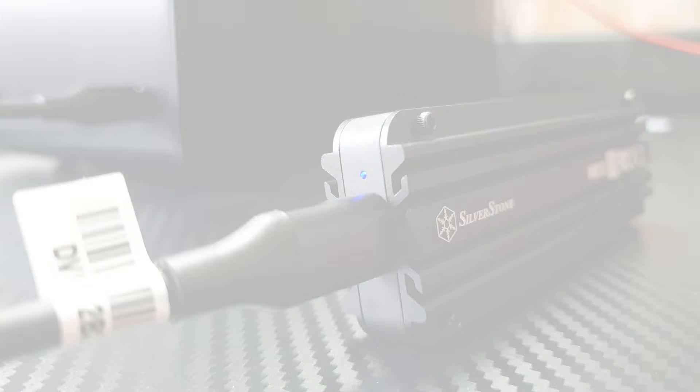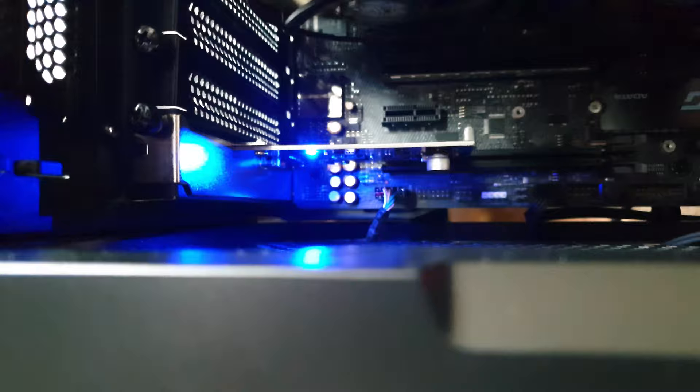When plugged into the computer, the MS-12 will have the blue LED on and when you use the drive it will start to blink. As for the ECU-06 card, when installed it will have a blue LED on, but when you connect the device to it, it will turn its color to red.